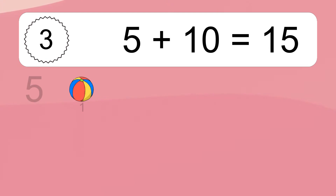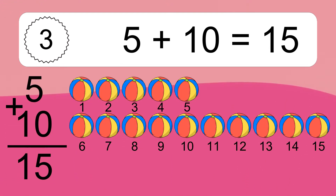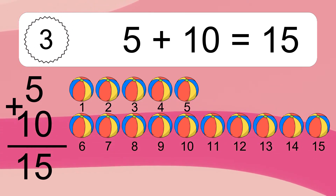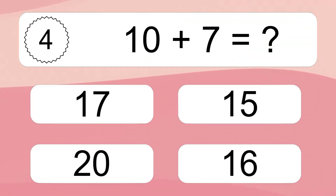Five plus ten equals what? Five plus ten equals fifteen. Let's count it: one, two, three, four, five, six, seven, eight, nine, ten, eleven, twelve, thirteen, fourteen, fifteen.